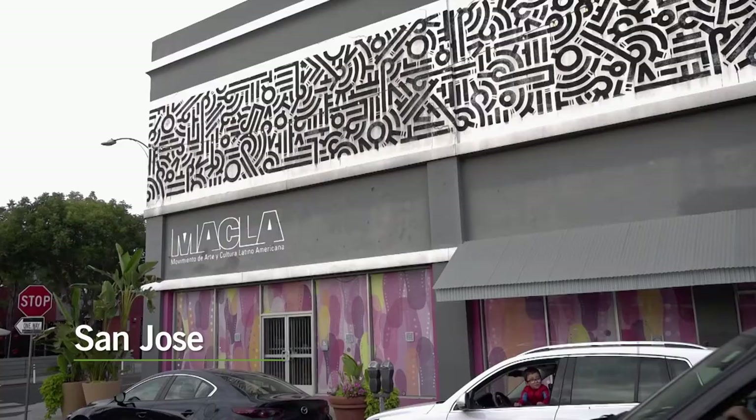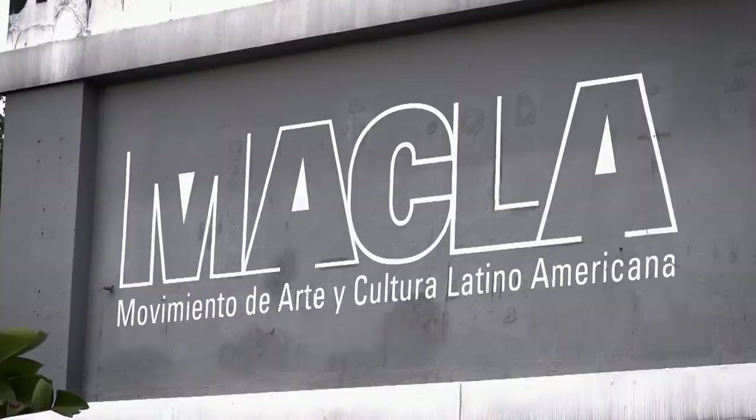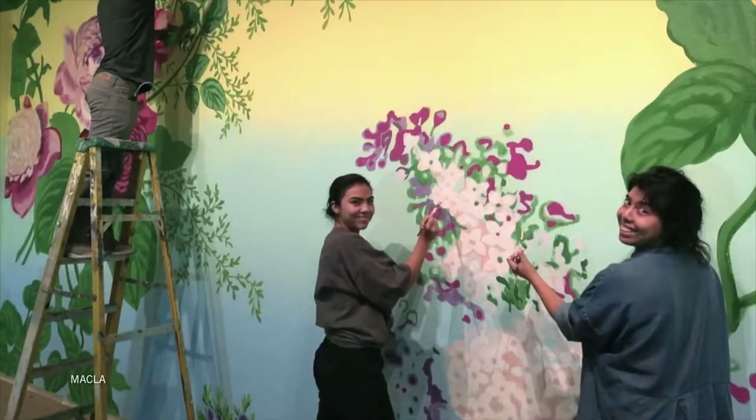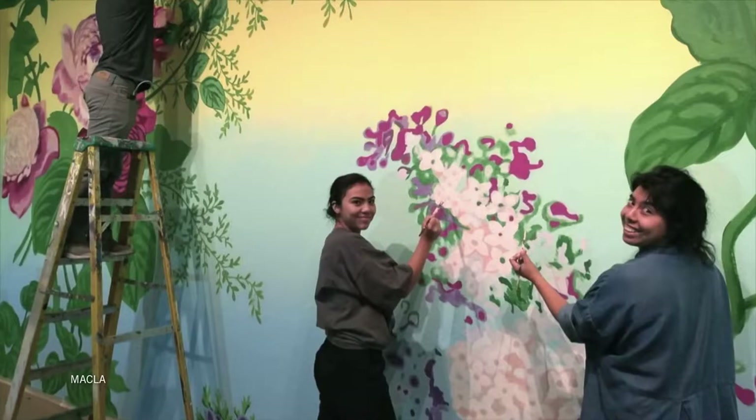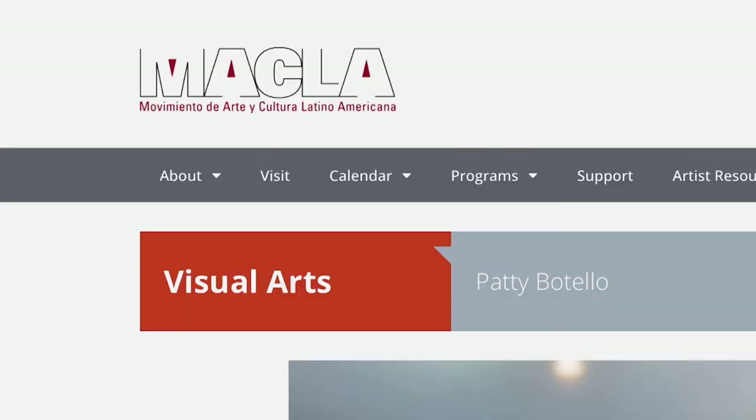There's a project that I'm currently working on and it's made possible by a grant from Makla. Makla is a place where they have a gallery space. They host different types of classes — classes for the youth, classes for adults. It's a way to bring the Latino community into spaces where they can express themselves and be creative. They decided to create this fellowship to help artists further their work, and I was chosen to be one of 10 fellows.